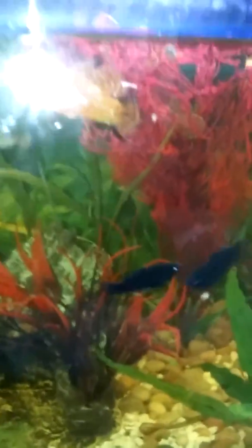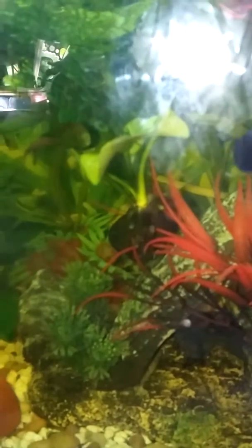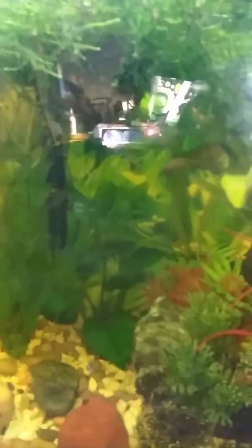It's a bit of a glare, not a good picture. All those dots are apple snails. Random fish. Mollies. I have mollies.